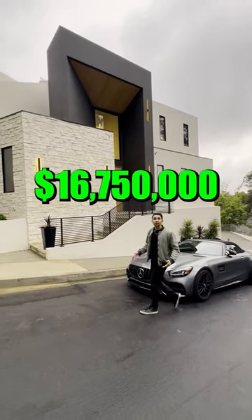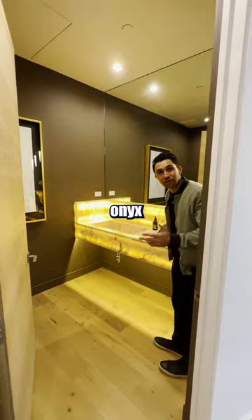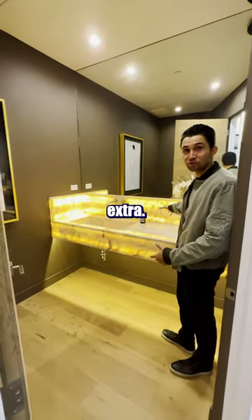This is what 16.75 million dollars gets you in Beverly Hills. This powder room has backlit onyx stone — I mean, this might be a little extra, but I wouldn't complain though.